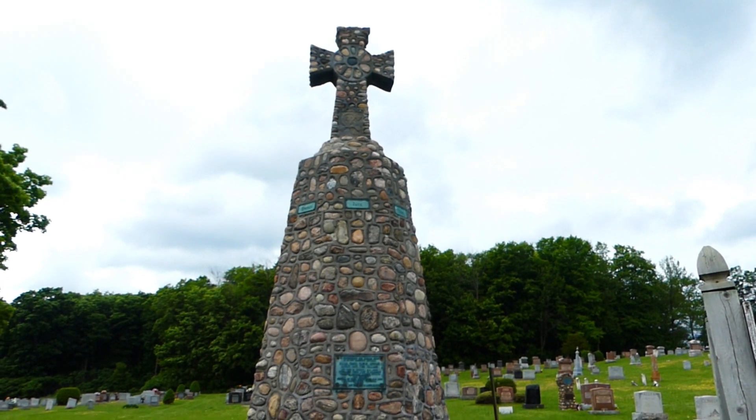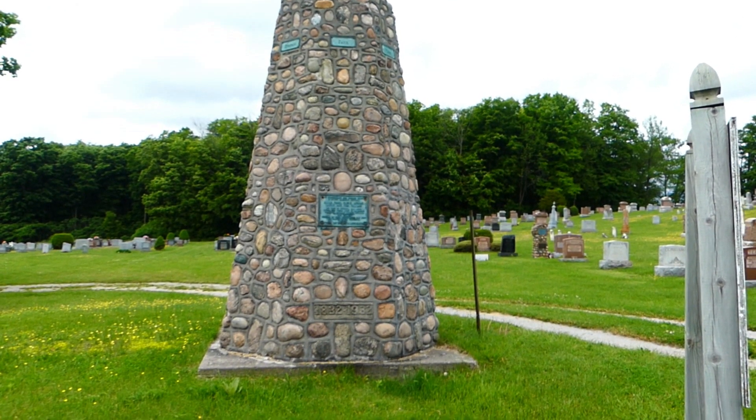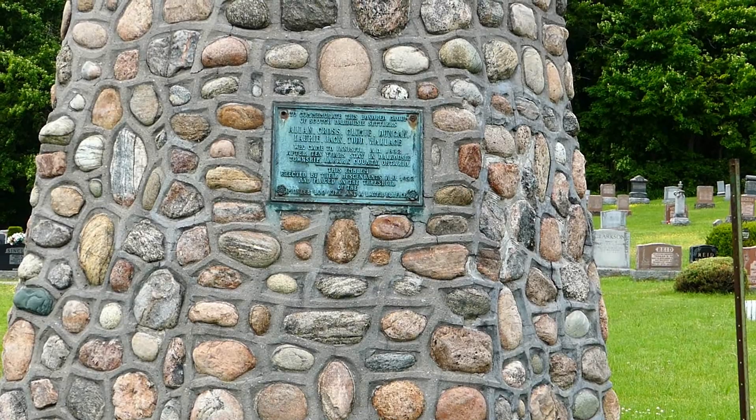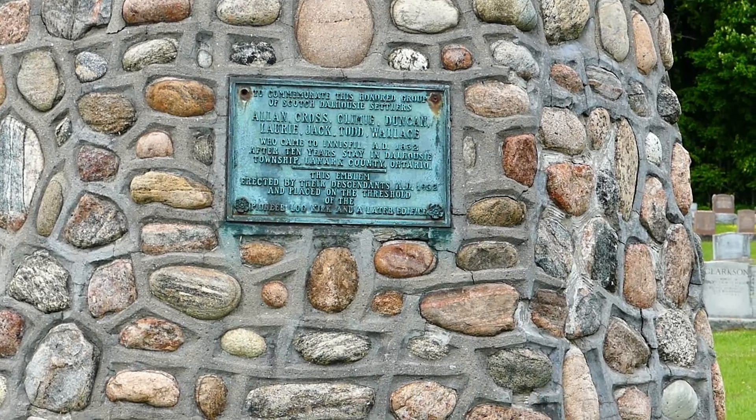Hey everybody, welcome back to another adventure. We're here today at the Sixth Line Cemetery in Ennisville, and this is an old Scots cemetery that was established in the early 1830s by the Dalhousie settlers. I just videoed a beautiful cross that was erected at the front of the cemetery by the descendants of those buried here in 1932, positioned where the threshold of the original church and old Kirk once stood.